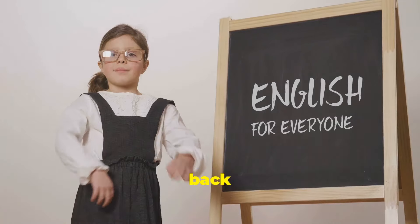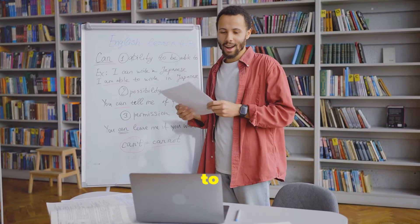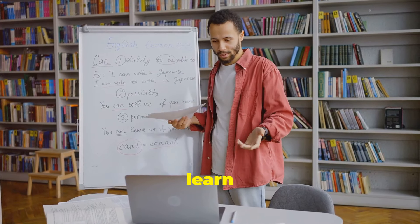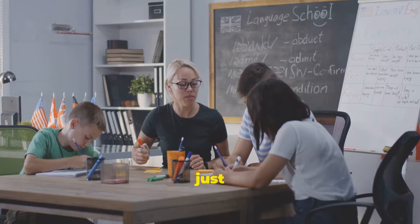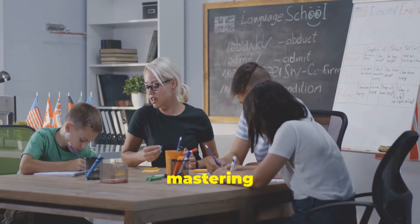Hey there language learners! Welcome back to One Stop Academy English. I'm an English professor and today we're going to share with you the top 10 tips to learn English effectively. Whether you're just starting out or looking to improve your skills, these tips will help you on your journey to mastering English.